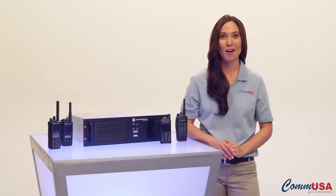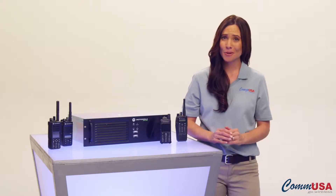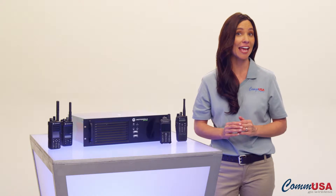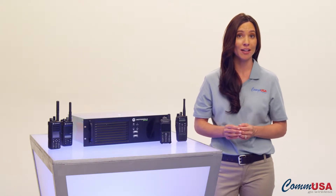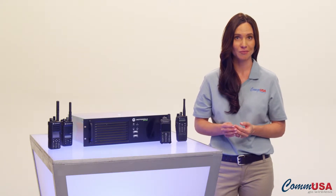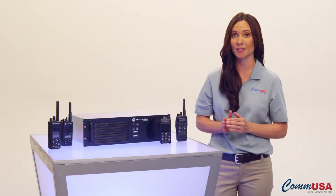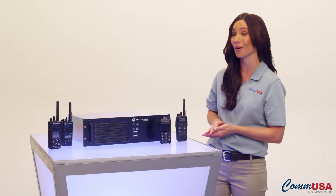Hi, I'm Olivia from COM USA. You're probably thinking about adding digital communications to your existing analog system or migrating your entire system to digital. Whichever path you choose, Motorola has you well covered with the Moto Turbo line of digital two-way radio products.